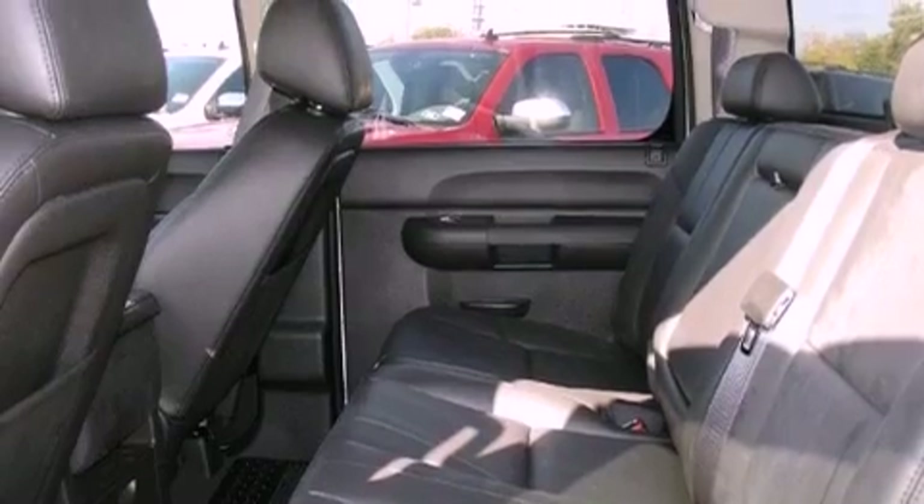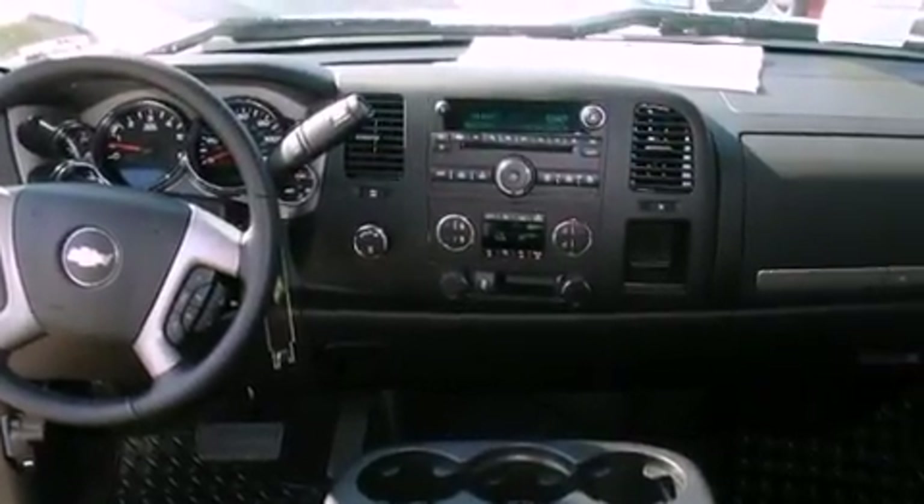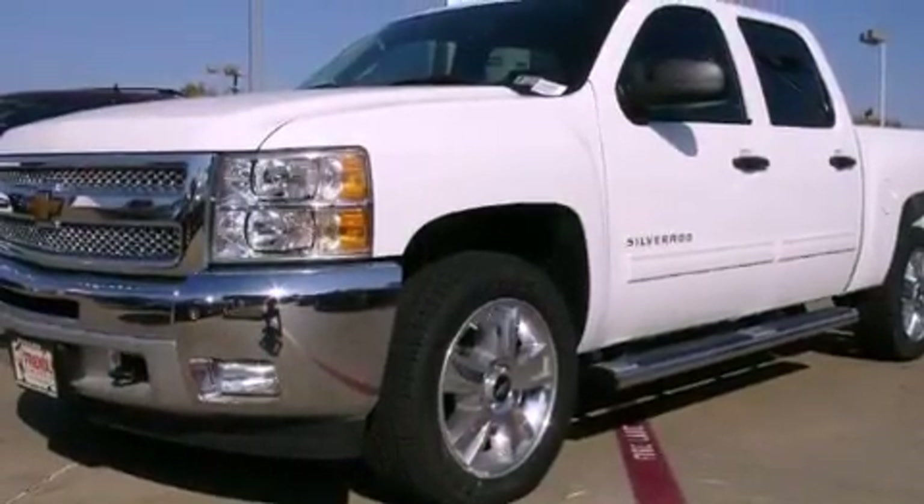Fog lamps, an anti-lock braking system, air conditioning with automatic climate control, and a navigation system will help you get from point A to point B on time.